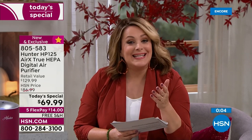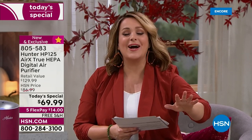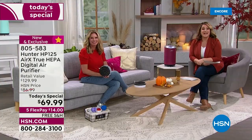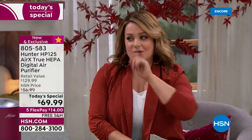I can't be without it. The first thing I turn on in my bedroom is my air purifier. Try it today — $14 on any debit or credit card. You will love the air you breathe. You deserve it, your family deserves it. Get it from Hunter, number one brand. This is 805-583, our best value of the day.